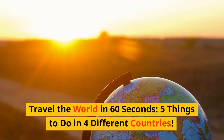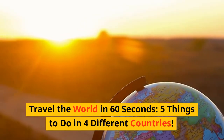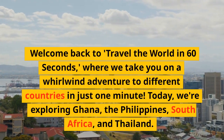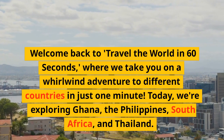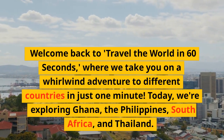Travel the World in 60 Seconds: 5 Things to Do in 4 Different Countries. Welcome back to Travel the World in 60 Seconds, where we take you on a whirlwind adventure to different countries in just one minute. Today, we're exploring Ghana, the Philippines, South Africa, and Thailand. Let's go!